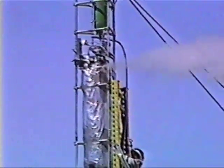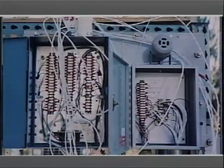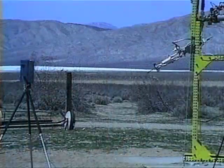The LOX tank is currently full. 10, 9, 8, 7, 6, 5, 4, 3, 2, 1 — ignition.